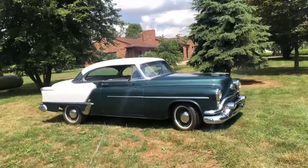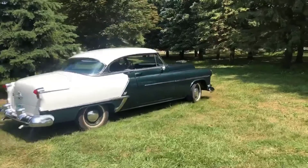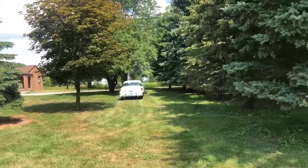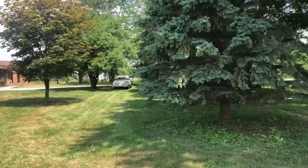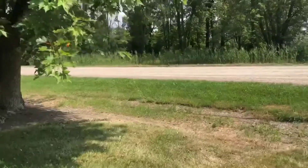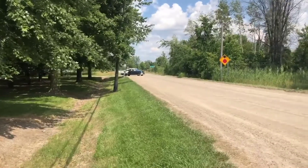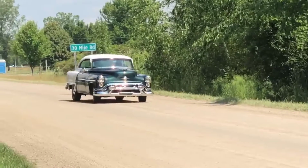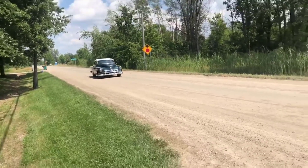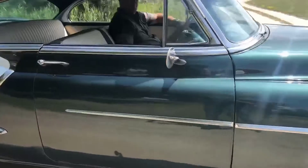It's got a nice sound to her. Frank's going to pick me up. We're going to go for a ride. Look at that beauty. Let's go for a ride.